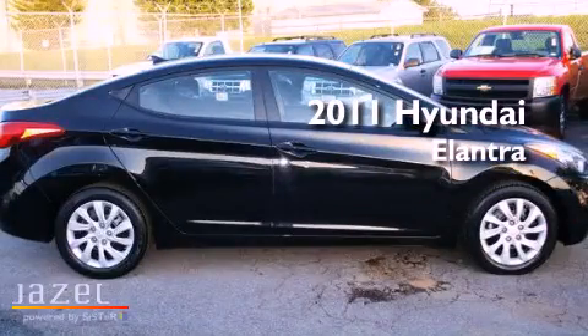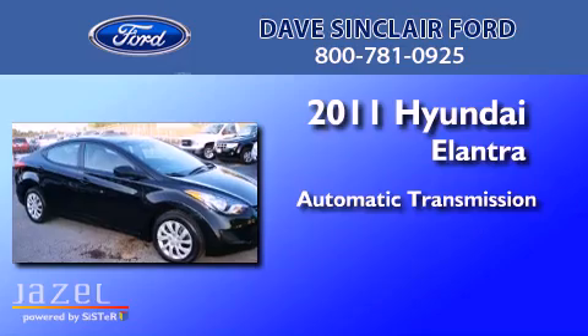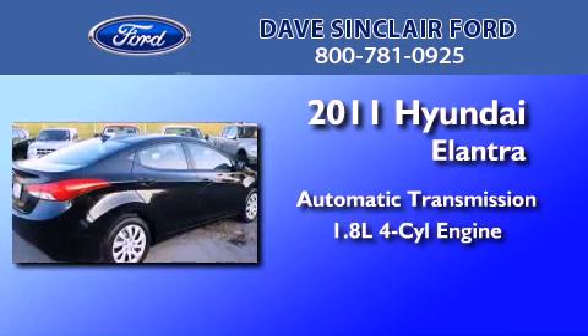This is a 2011 Hyundai Elantra. This four-door sedan has an automatic transmission and a four-cylinder engine.